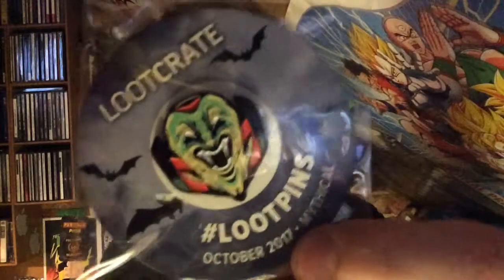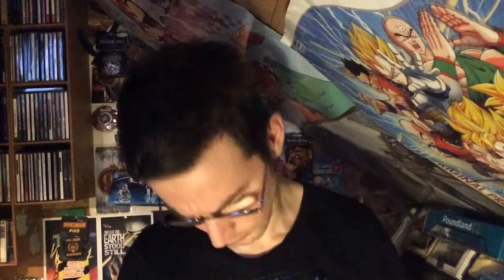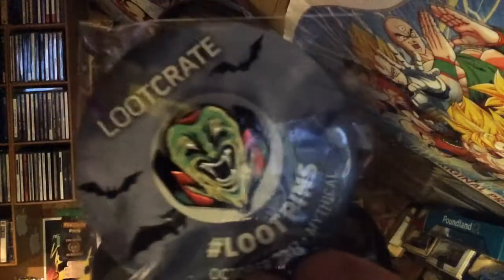The Loot Pin — and it's 'Mythical' that's the theme for this month. A sort of scary face there. They didn't go with a spooky one this month, but yeah, Mythical is the thing. What else have we got?